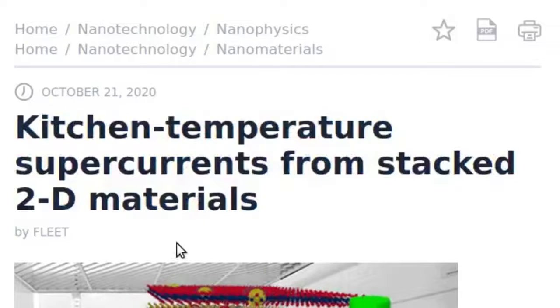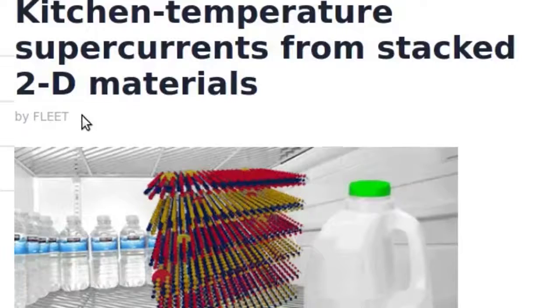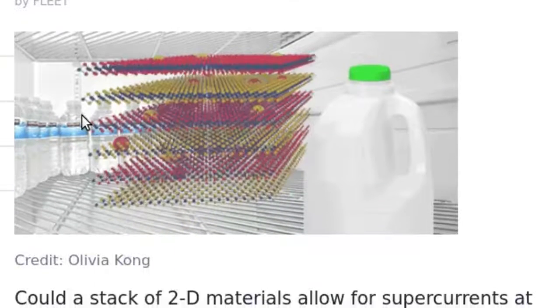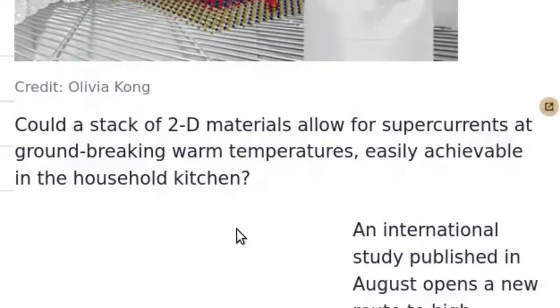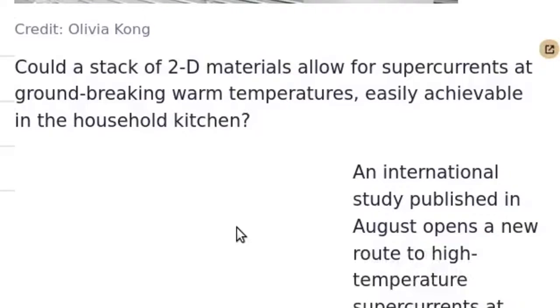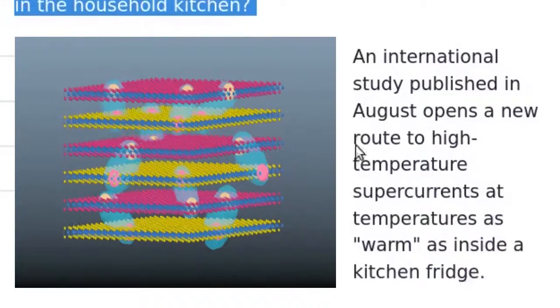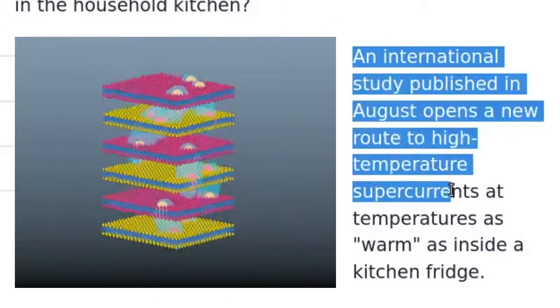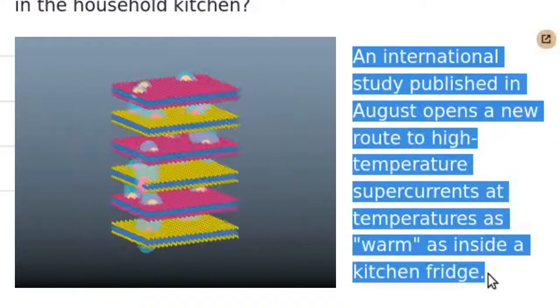Could a stack of 2D materials allow for supercurrents at groundbreaking warm temperatures — easily achievable in the household kitchen? An international study published in August opens a new route to high-temperature supercurrents at temperatures as warm as inside a kitchen fridge.